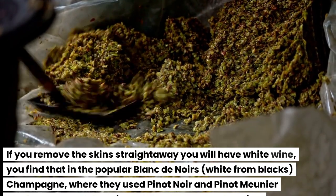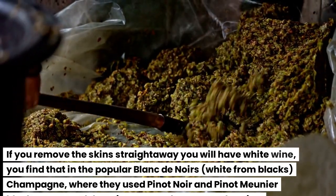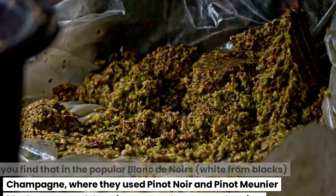You find that in the popular Blanc de Noirs — white from blacks — champagne, where they used Pinot Noir and Pinot Meunier black grapes, and that gives an earthy taste to the wine.